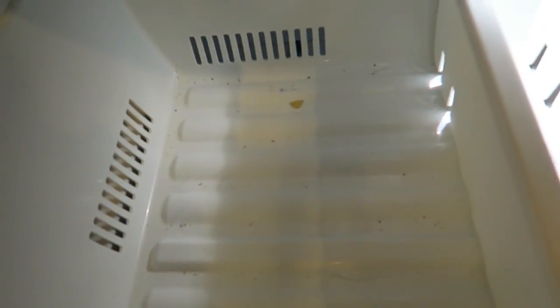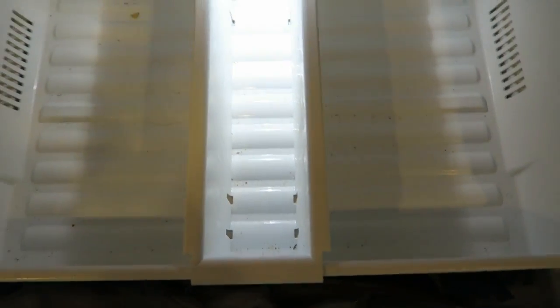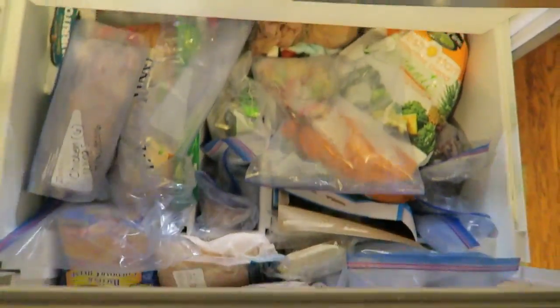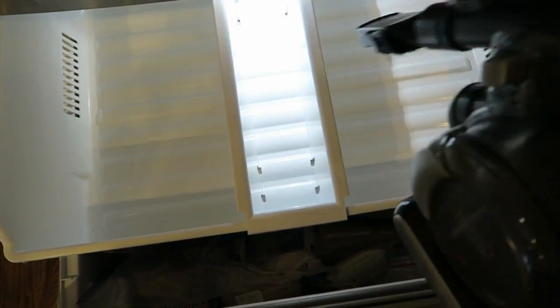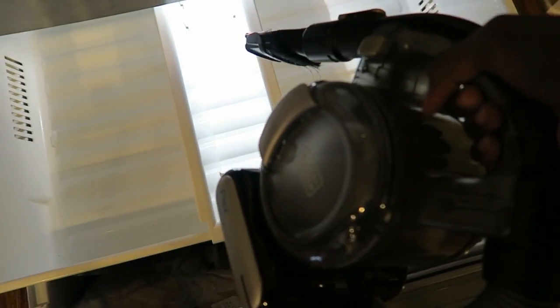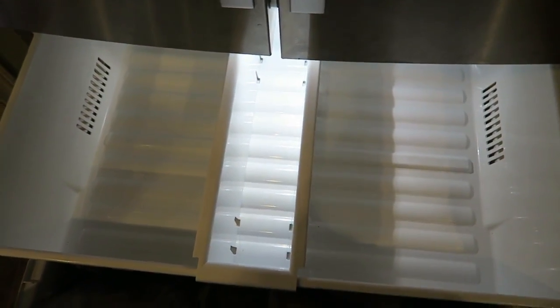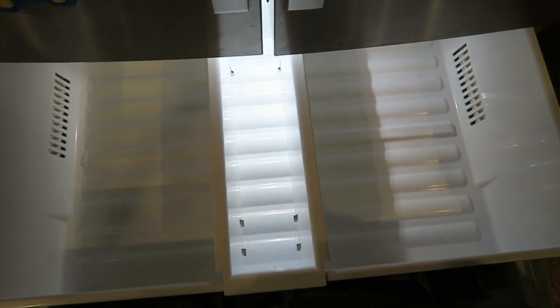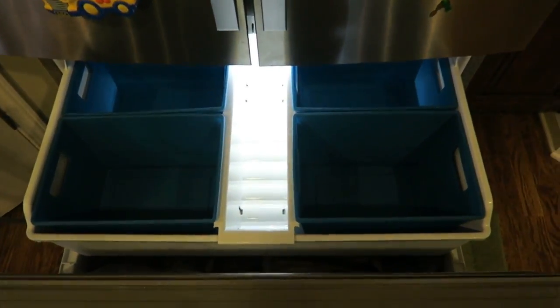The top shelf is all cleaned out. It's removable — perfect. I took my handy-dandy vacuum and vacuumed up as many crumbs as I could. Love this vacuum — a link is down below, I got it off Amazon. Then I sprayed it and wiped it down. Let's see if the containers fit.